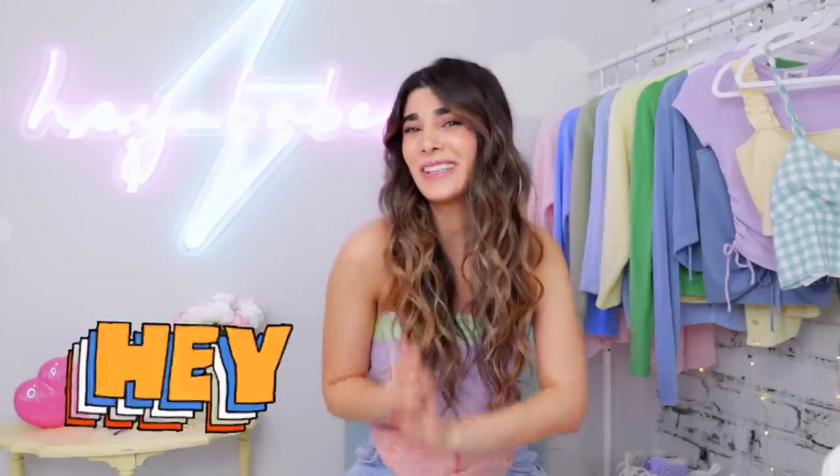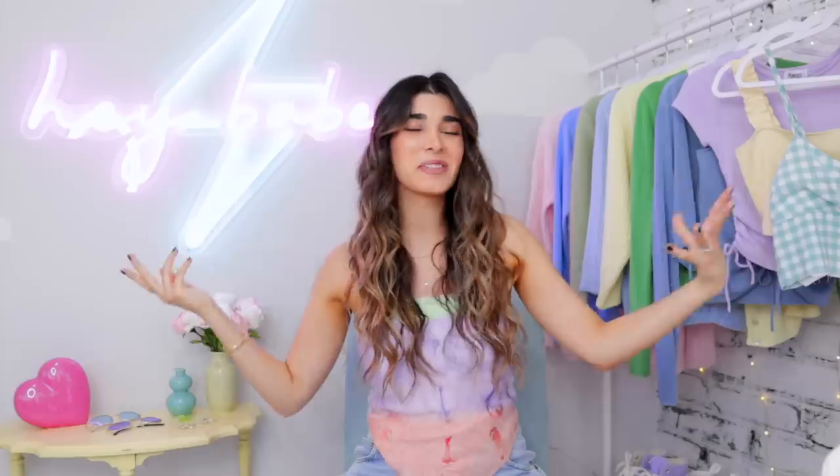Hey babes, what's up? It's Haley and welcome back to my channel. I know, a little bit of a different setup — I feel like every single intro we are changing it up.